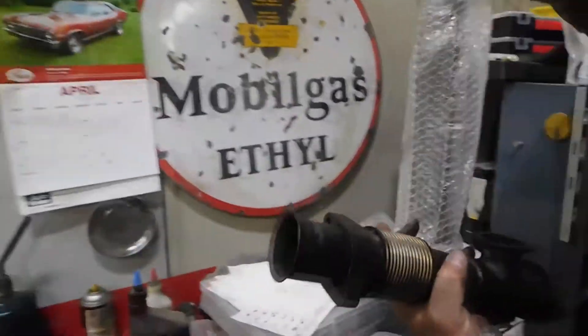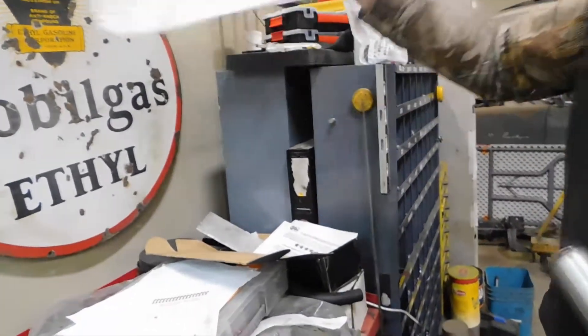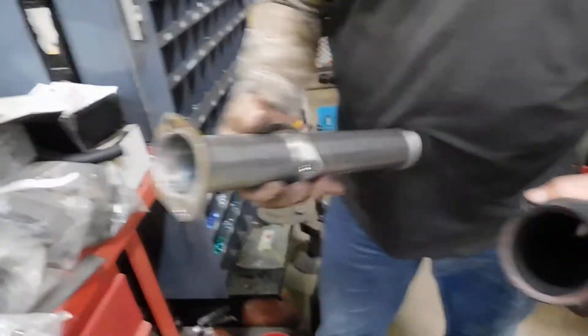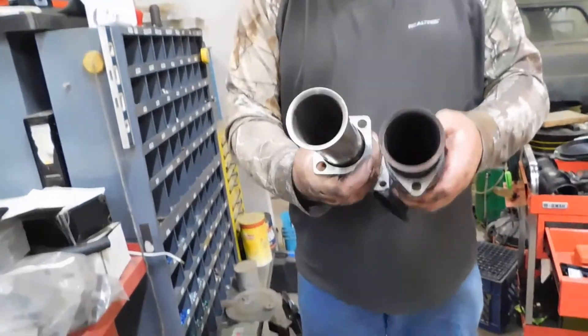Here's all the stuff we took off. Oh look, that's brand new isn't it? That's from the delete kit. There's something like this — nice.